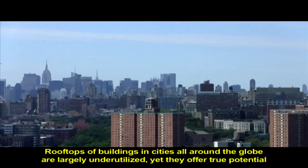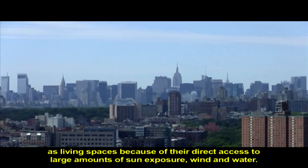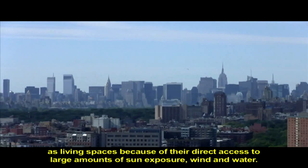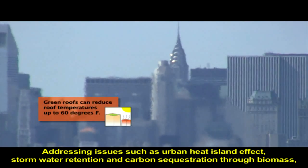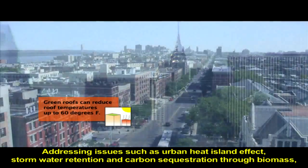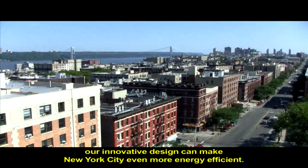Rooftops of buildings in cities all around the globe are largely underutilized, yet they offer true potential as living spaces because of their direct access to sun, wind, and water. Addressing issues such as urban heat island effect, stormwater retention, and carbon sequestration through biomass, our innovative design can make New York City even more energy efficient.